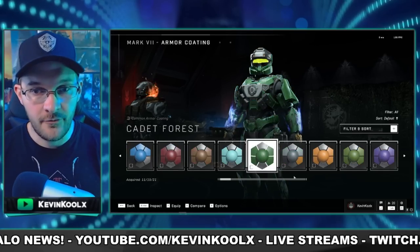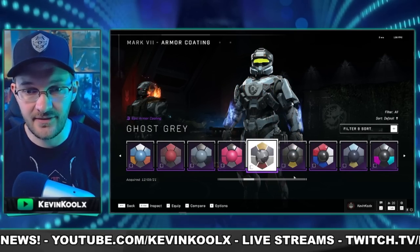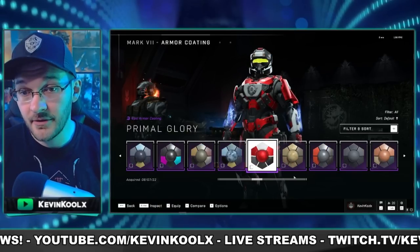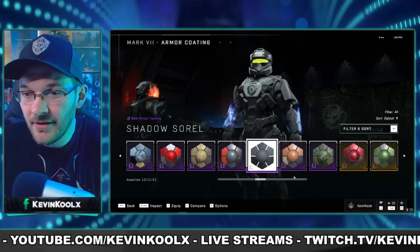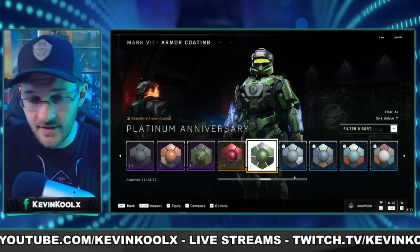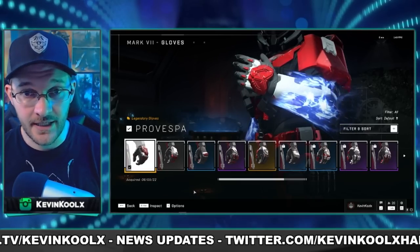Even though I've paid into a few bits of microtransactions when it comes to Halo Infinite, you can see a lot of Mark 7 coatings that I have right here. A lot of them are either Twitch drops or things I've bought that stand out a bit more than what's previously available to us all. Take for example the gloves I have on my Spartan right now — they look pretty awesome.